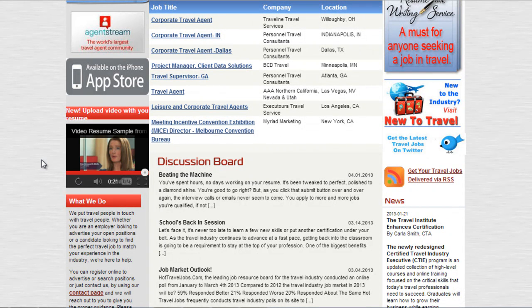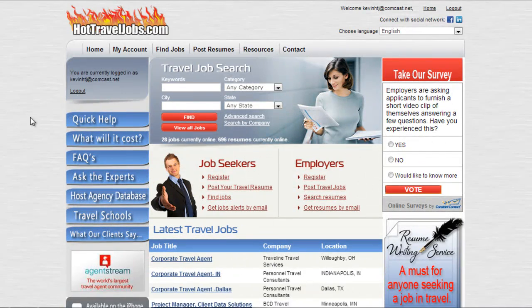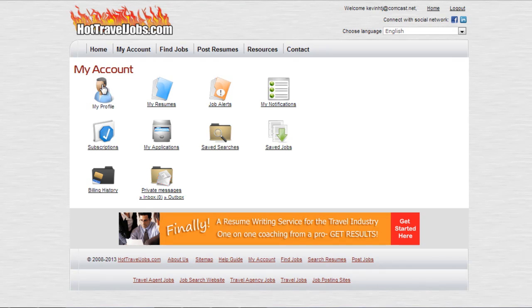You may be asking: where do I upload a video into my profile or into my resume? We've already logged in. We're going to go to the My Account page, and from there we're going to click on My Resumes.